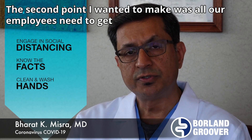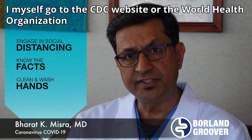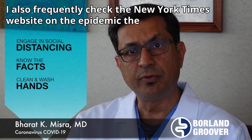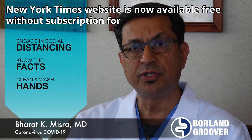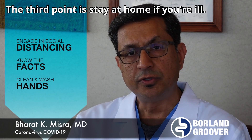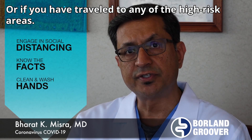The second point is that all our employees need to get their information from reliable sources. I myself go to the CDC website or the World Health Organization website. I also frequently check the New York Times website on the epidemic, which is now available free without subscription for everybody and is a great source for reliable information. The third point is to stay at home if you're ill or if you have traveled to any of the high-risk areas.